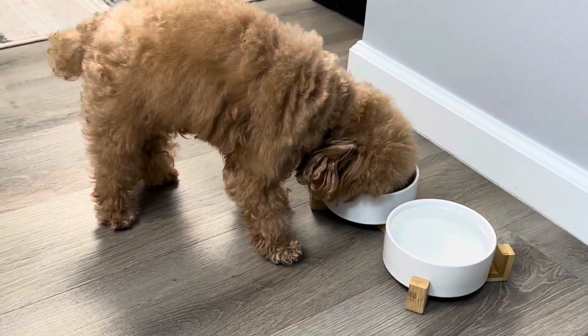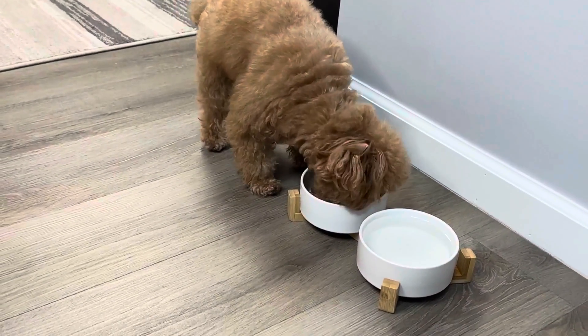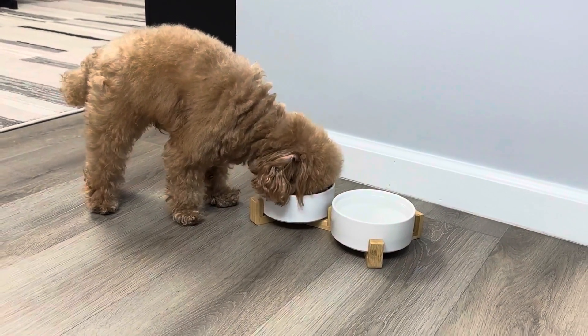Our dog absolutely loves this product and completely finishes the bowl every single time. It's recommended to store this product in the refrigerator. Thank you.